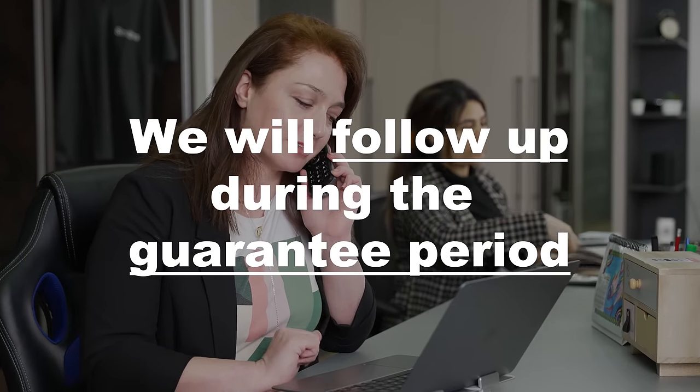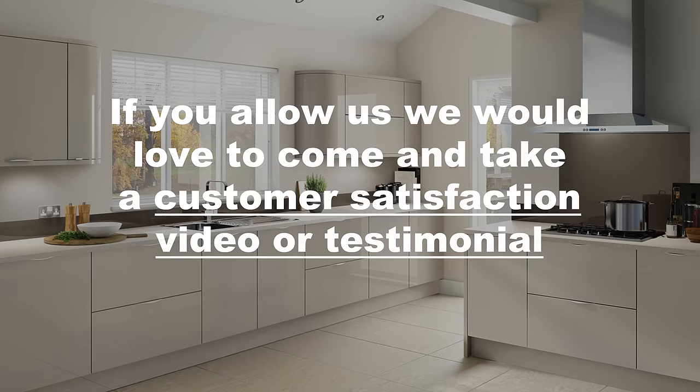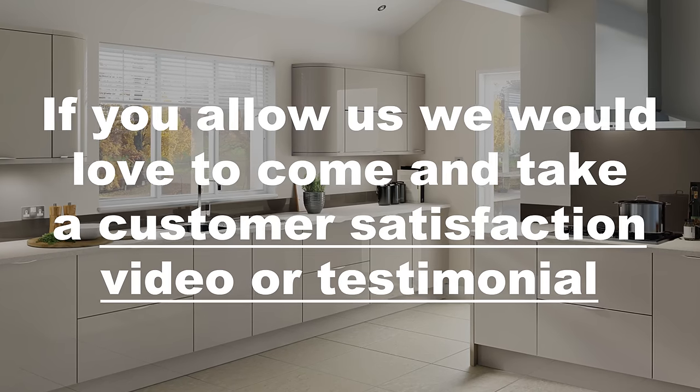The company will do a follow-up during the guarantee period to make sure all is well with the fitting. Upon completion, and if you would agree, we would love to visit and take a customer satisfaction video or testimonial.